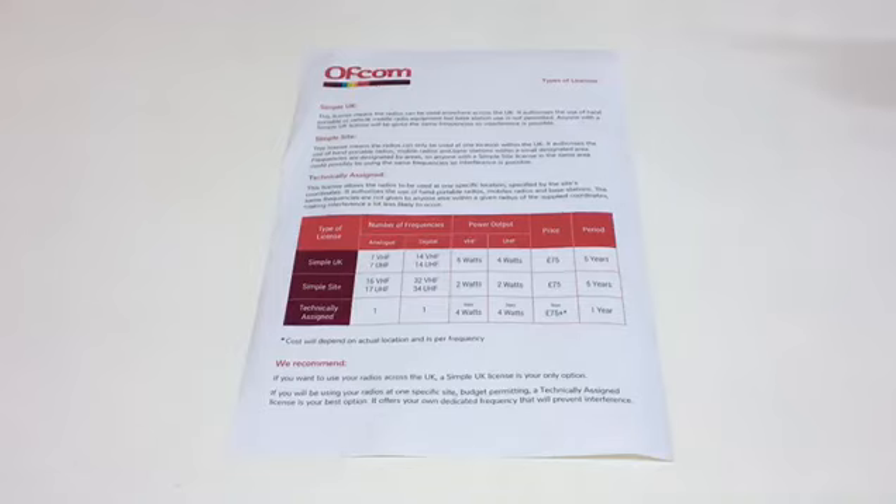Hi, Luke from Brentwood Communications here. Welcome to a short video on radio licences. This can be a very confusing area, but fortunately Brentwood are able to assist with your licence requirements.